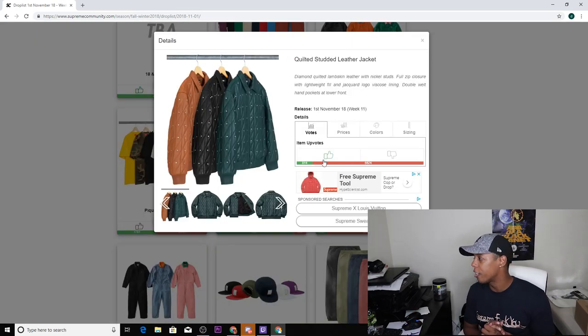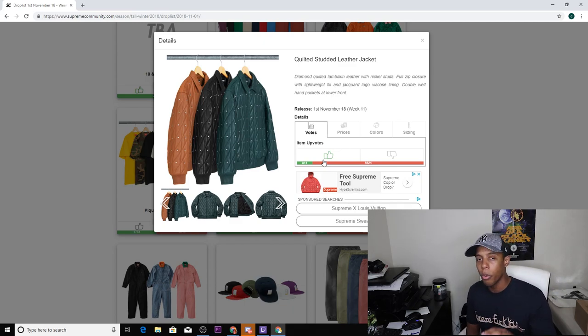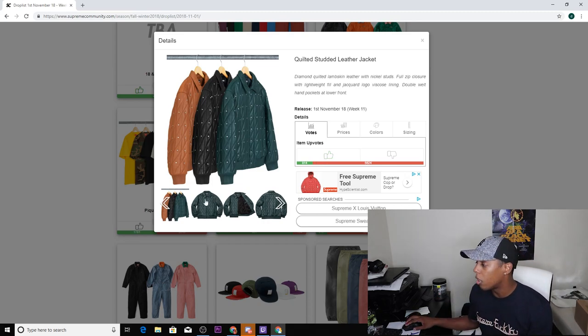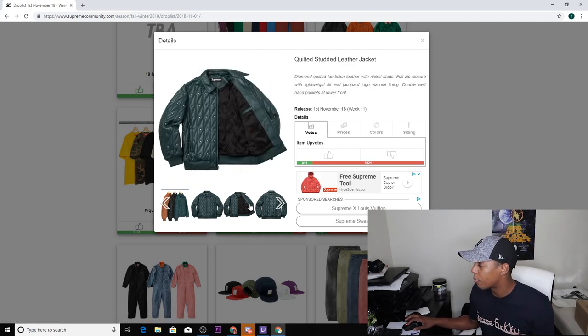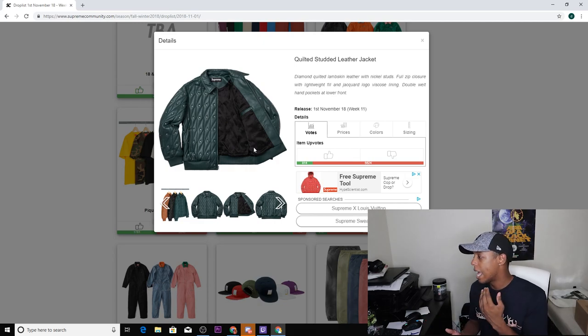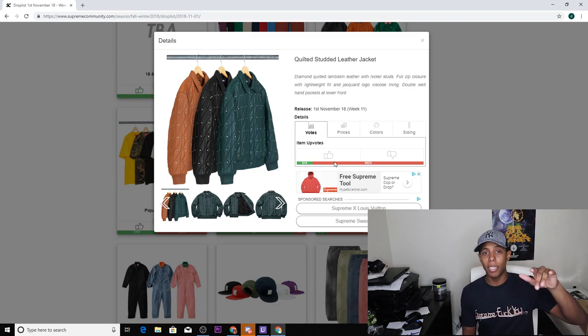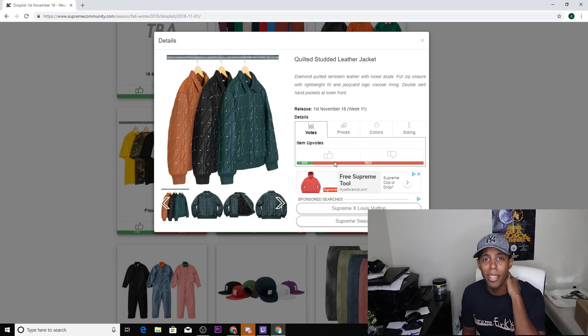Next up we have the quilted studded leather jacket. This reminds me of the studded leather jacket from a season or two ago that said Supreme on the back. Unfortunately this one does not say Supreme on it at all, which I do not like. Basically it's just a standard jacket with studs — no one knows you're rocking Supreme. The inside does say Supreme going around, but no one's really gonna be looking inside your jacket. The estimated price is around $700, and I wouldn't spend $700 on a non-branded jacket.